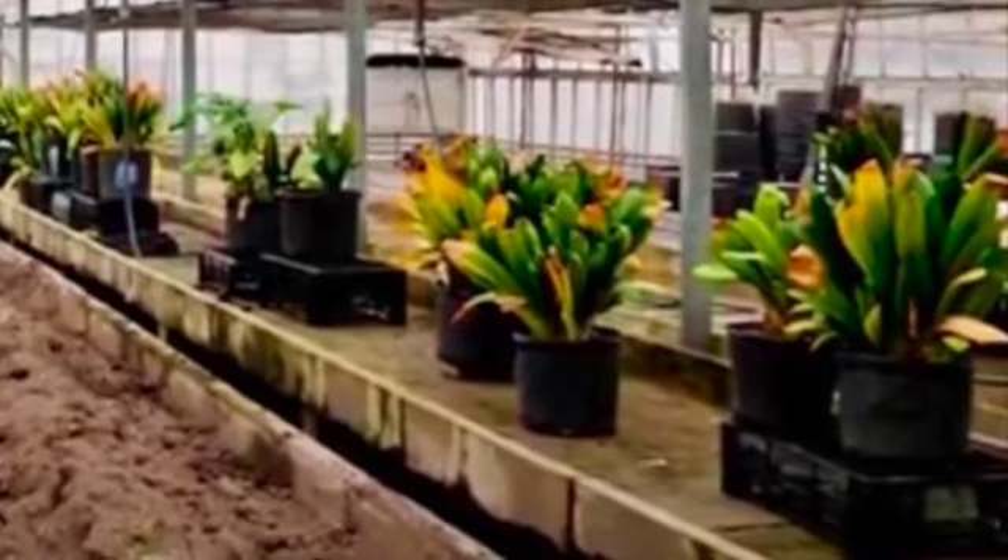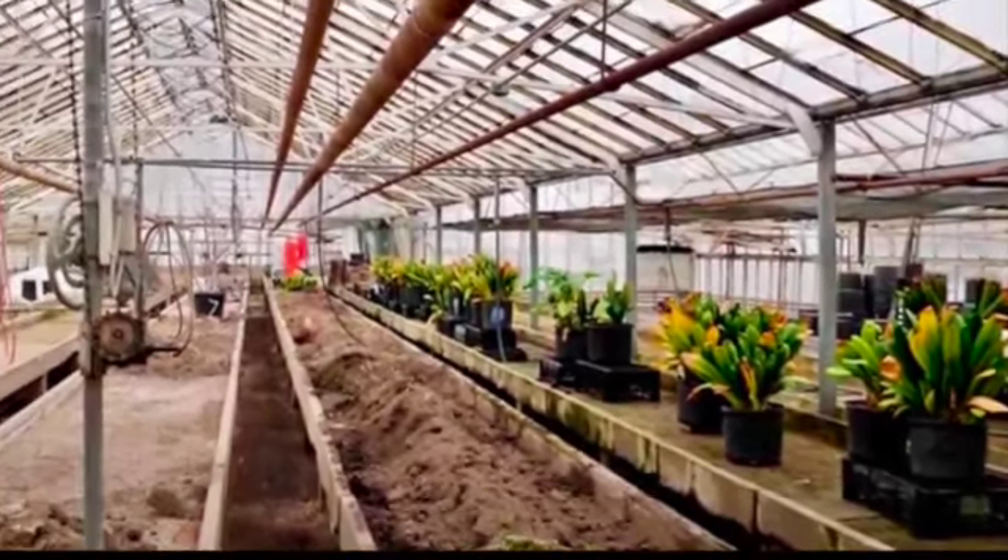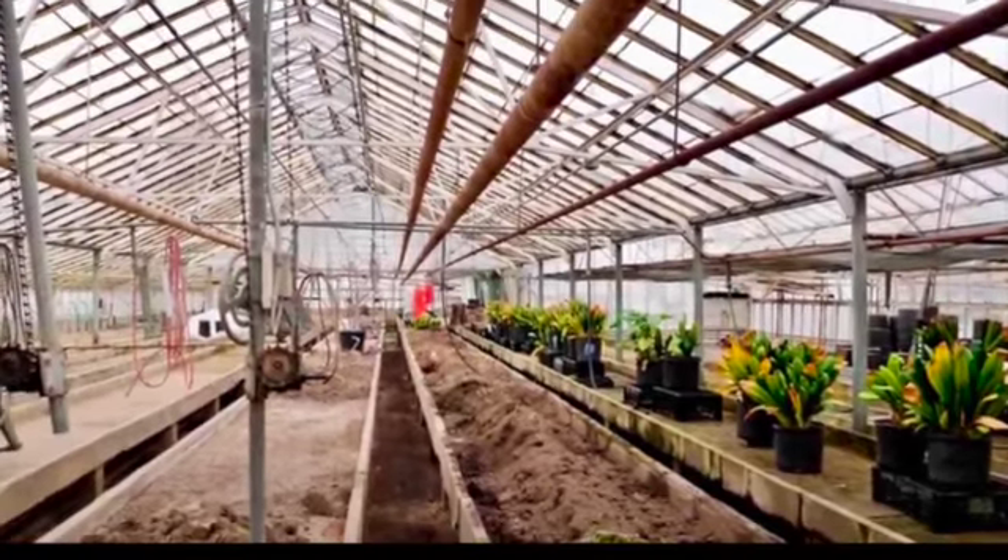And last but not least, we purchased the last standing greenhouse in the city of Youngstown. Cityscape at Briel's is just bursting with potential.